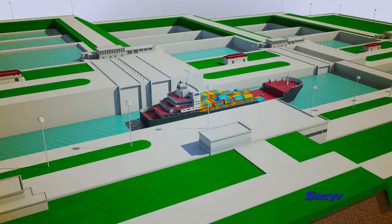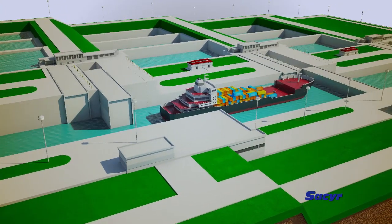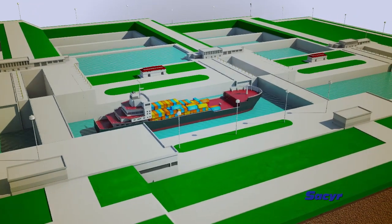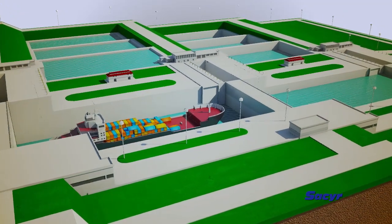They are also faster. They require less time to be filled and emptied, and they use 7% less water than the current locks. They have nine basins on the side for recycling water, which makes it possible to save up to 60% of this precious resource.